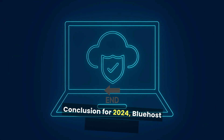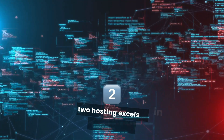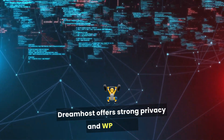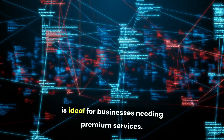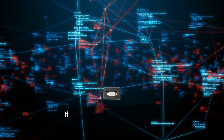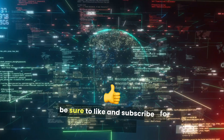For 2024, Bluehost and SiteGround stand out for beginners, while A2 Hosting excels in performance. DreamHost offers strong privacy, and WP Engine is ideal for businesses needing premium services. Evaluate your needs to find the perfect WordPress hosting provider for your website. If you enjoyed this video and found it useful, be sure to like and subscribe for more content.